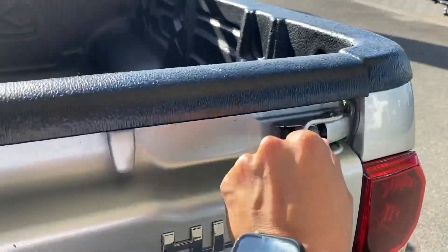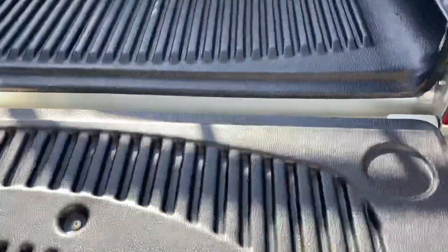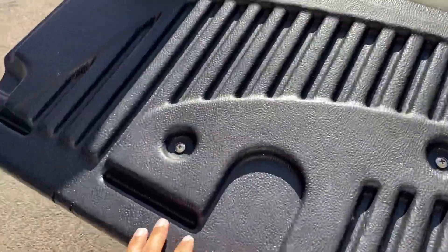Opening it up like so — the tyre slider fitted to the vehicle as well, which is nice.